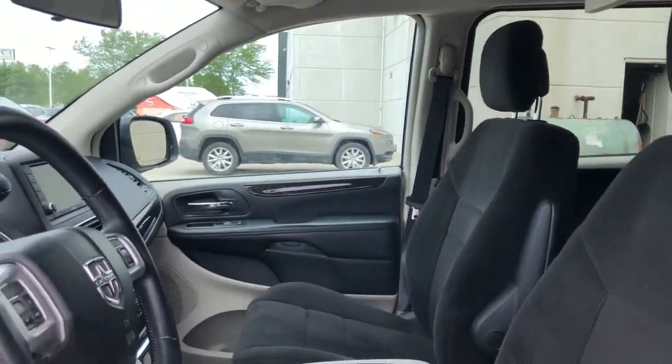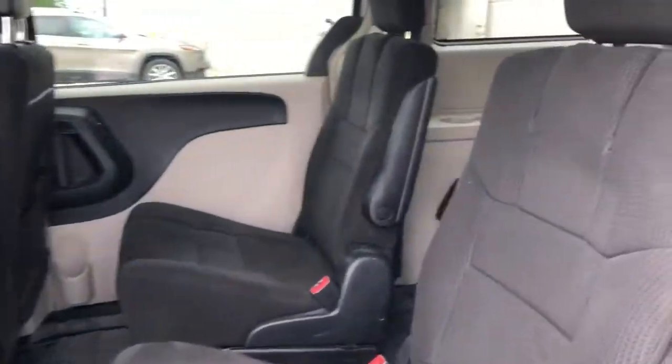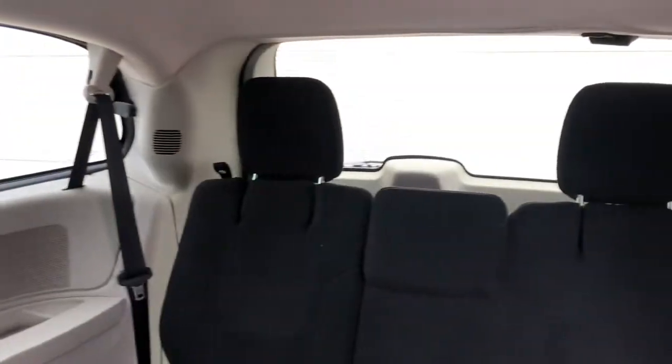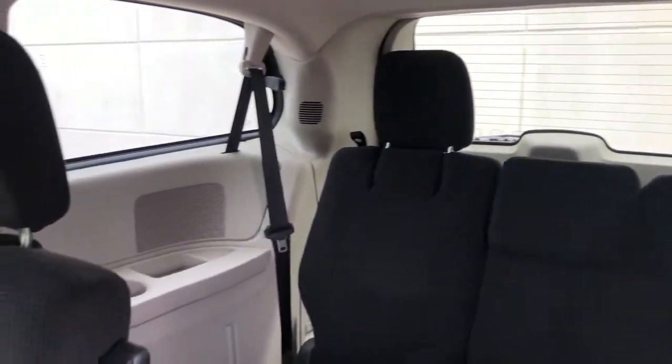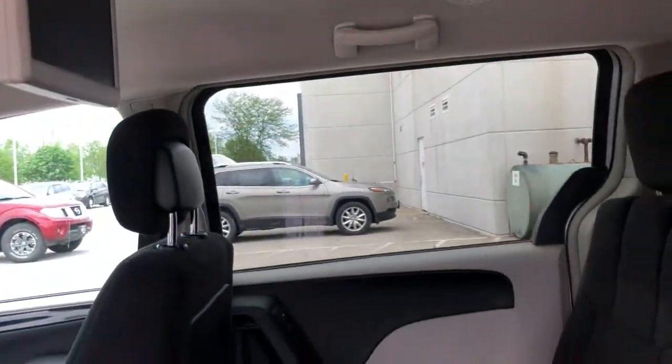It's the indispensable family vehicle that has the punchy power to make driving fun. Drive the Grand Caravan. The Grand Caravan.